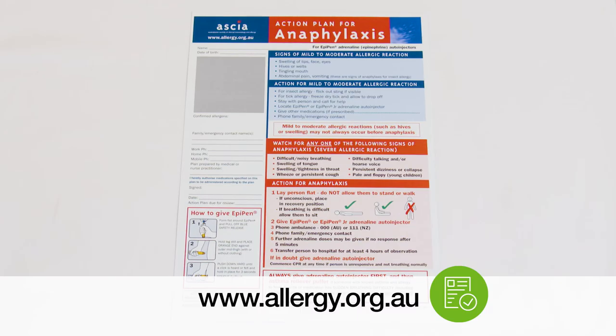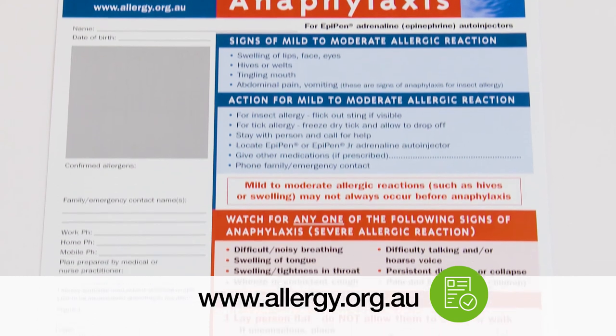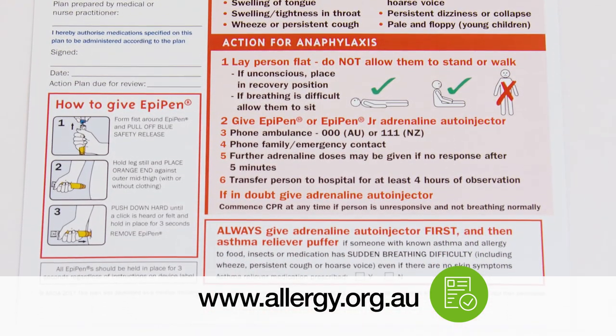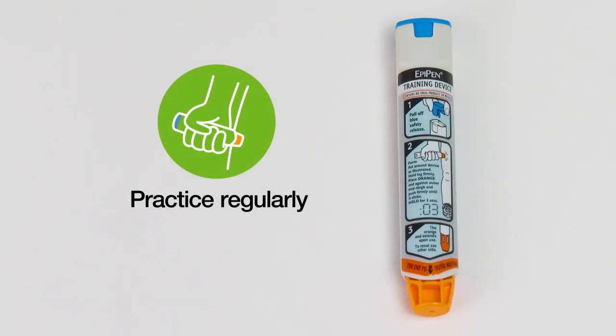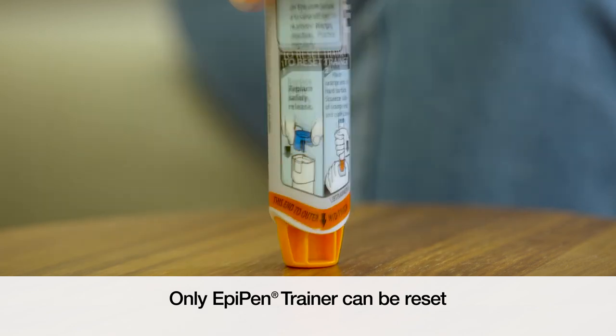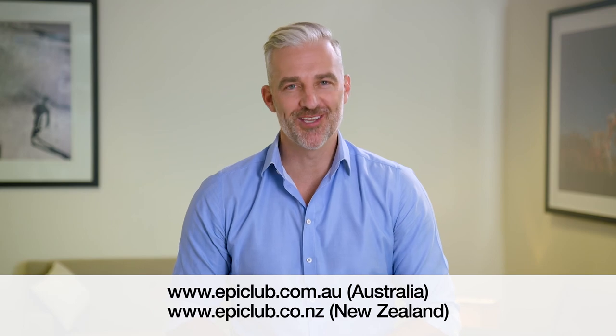Make sure you have an ASCIA Action Plan, which is complete and signed by your doctor. You can download action plans from the ASCIA website. Practice regularly with your EpiPen training device to ensure you are prepared to administer your EpiPen in an emergency. For further information, please visit epiclub.com.au.